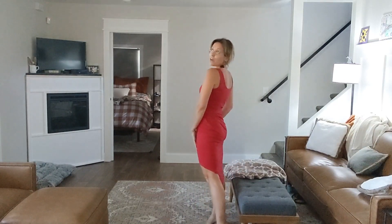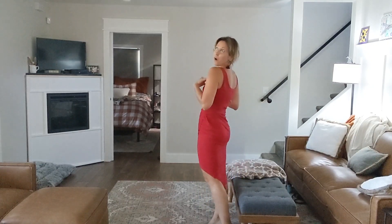It is 100% polyester and so incredibly soft, comfortable, and breathable. It has a lot of stretch. It's a bodycon style.